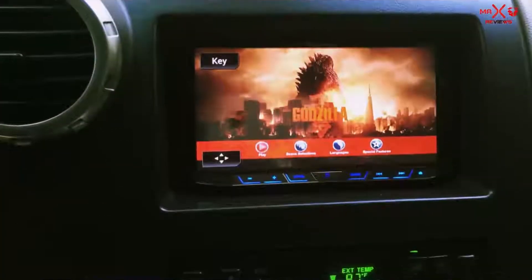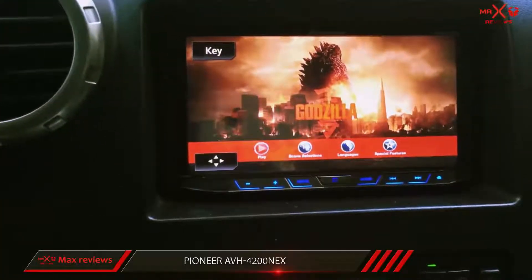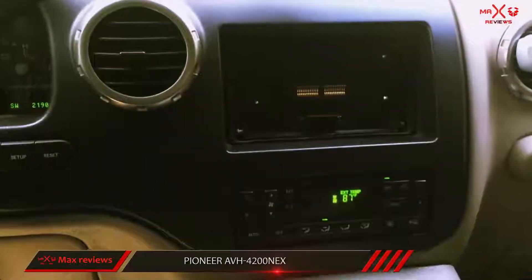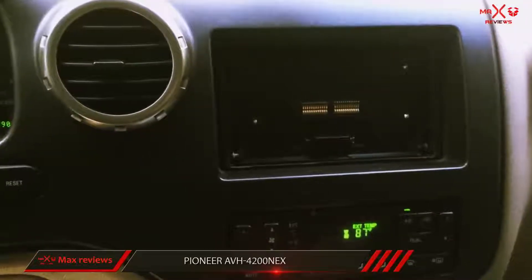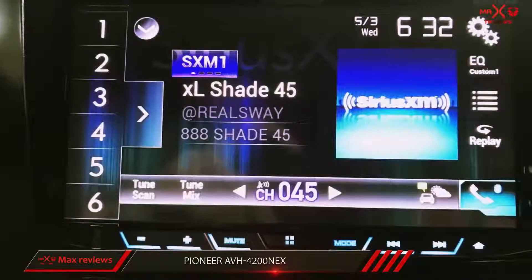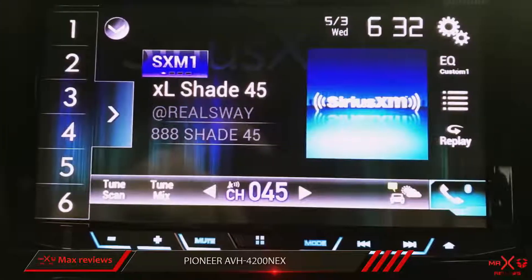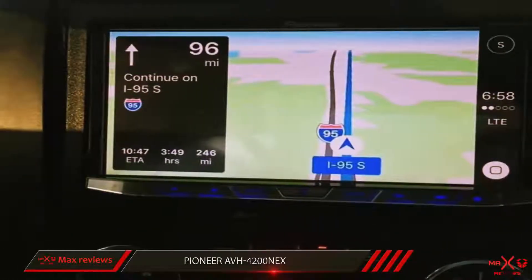And number 1 on this list: the Pioneer AVH4200NEX receiver. It features a 7-inch screen and an astounding level of compatibility with music files and smartphones. It can play FLAC, MP3, WMA, AAC, and WAV audio files, as well as MPEG1, MPEG2, MPEG4, AVI, DivX, and WMV video formats.